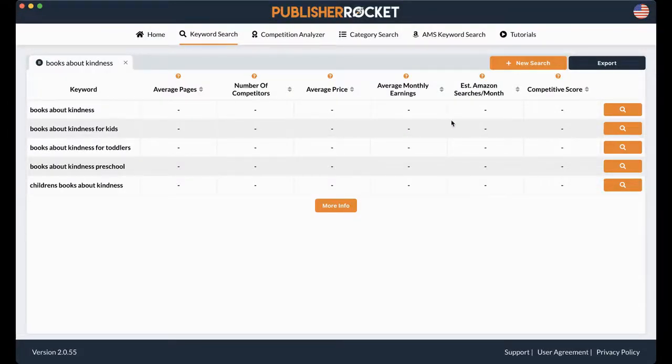Notice how nothing is here yet. So you have "books about kindness," "books about kindness for kids," "books about kindness for toddlers." My Manner series is geared towards toddlers, so I'm going to click the Analyze button.